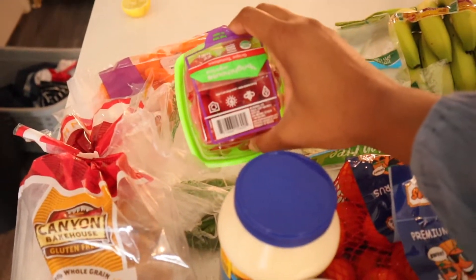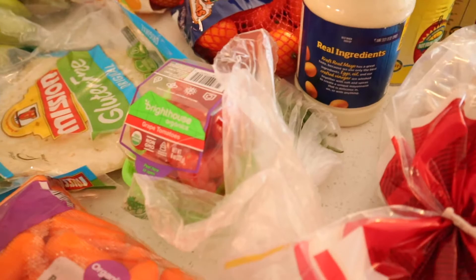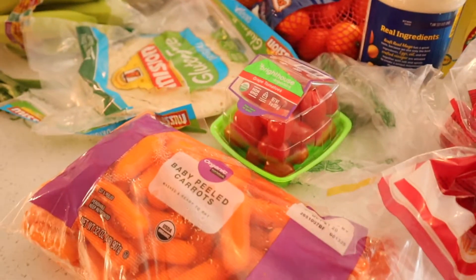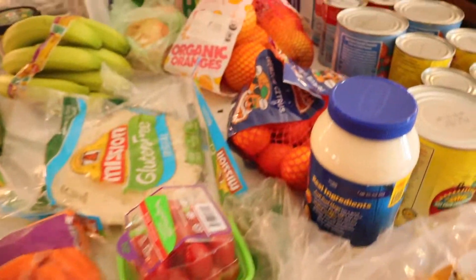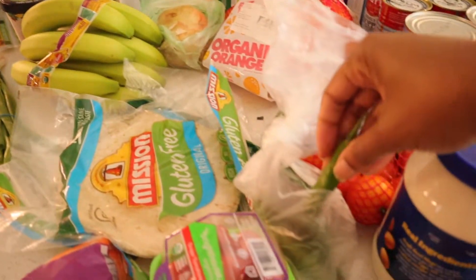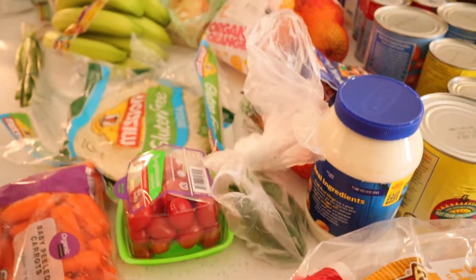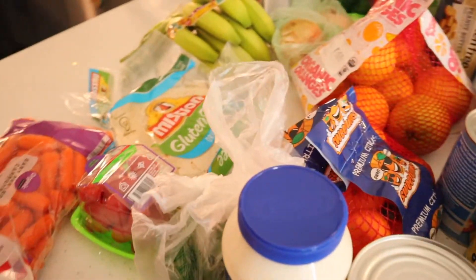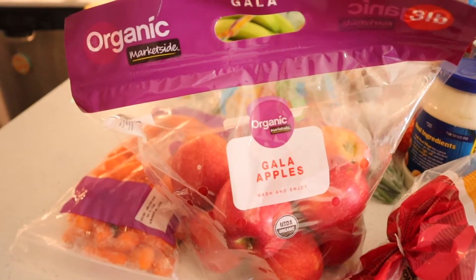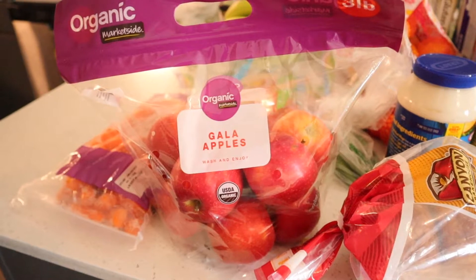One of the things we always get is grape tomatoes because my son eats them just as much as he eats Cheerios. We always get carrots and oranges and apples too. We also picked up some green chilies for the slow cooker chicken — I'm going to cook the chicken for the enchiladas in the slow cooker using a chicken taco recipe I like. These apples are also from Walmart — the organic gala apples. Sometimes they have organic Fuji and red delicious as well.